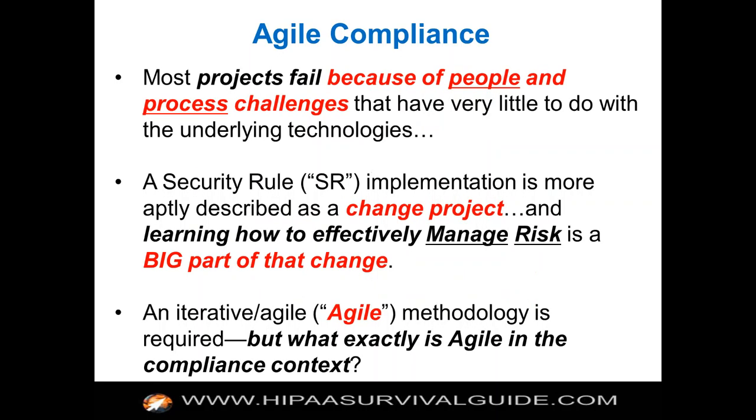With this webinar, we're specifically talking about Agile compliance. Before we do that, let's talk about why most projects fail. Most projects fail, including a HIPAA compliance initiative, because of people and process challenges that have very little to do with the underlying technologies at all. Your HIPAA compliance initiative is a people-process initiative with respect to complexity more than it is a technology initiative, although technologies will help and there are certain places where you absolutely have to have them.